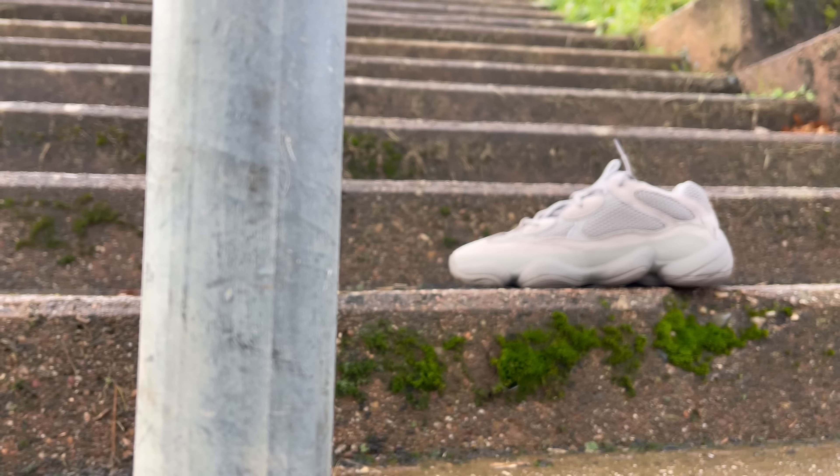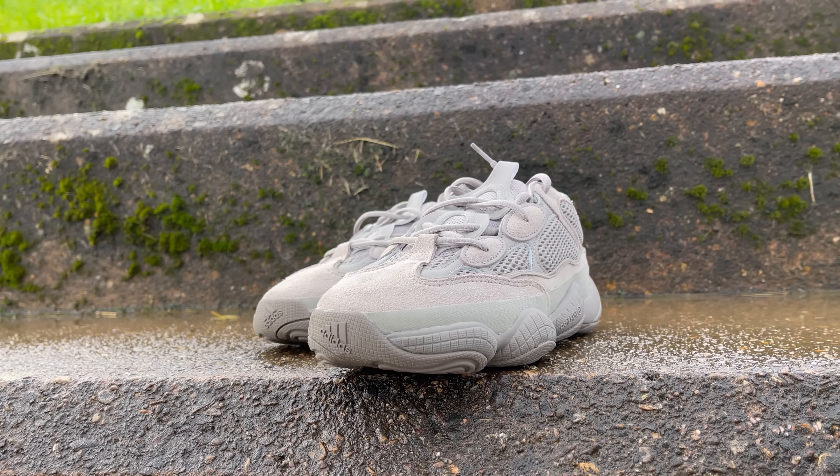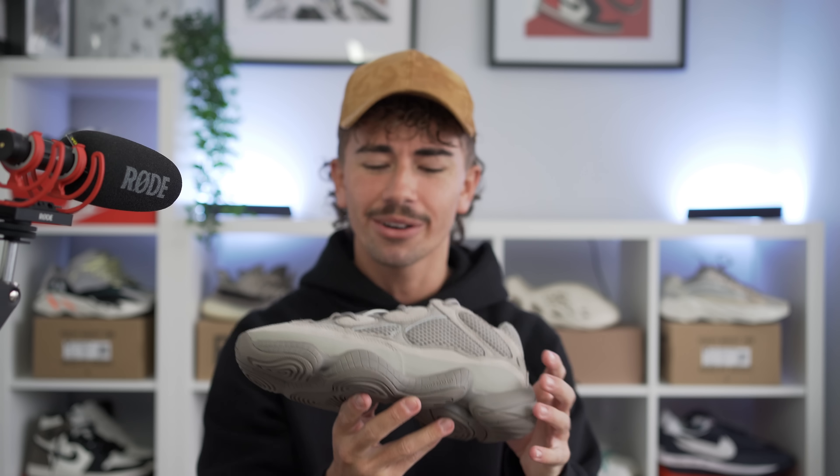This month is packed with a bunch of different Yeezys and you're probably going to be selective with what you choose, or maybe saving your money for bigger releases like the Beluga 350 Reflectives, foam runners, or slides. But as a Yeezy 500 fan, this is probably my favorite colorway of the 500 that's released all year. I would actually rank these pretty high as a Yeezy 500 low in general — one of my favorite colorways. So if you're looking for a really solid Yeezy sneaker or a great colorway of the Yeezy 500, I would highly recommend these. Let me know what you think of the Yeezy 500 Ash Grey down in the comments.